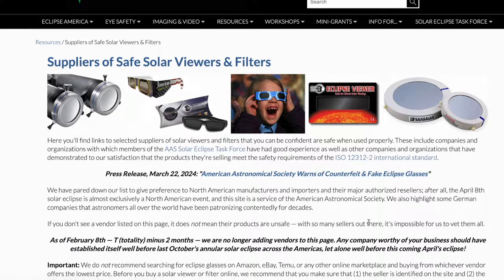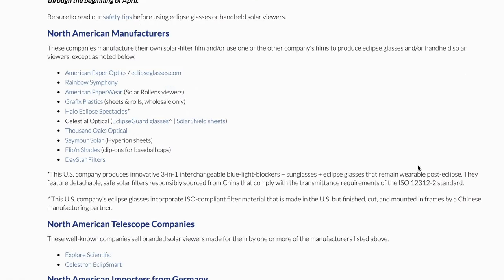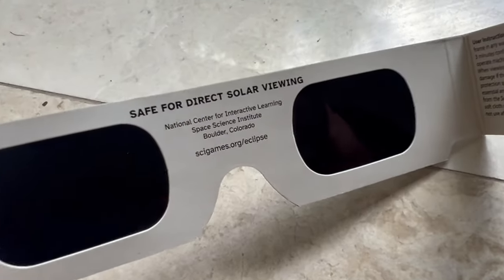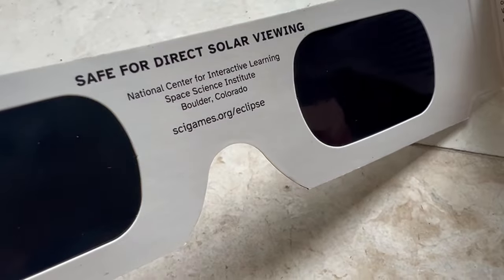NASA is not in the eclipse glasses testing game. What you need to do is back-check the manufacturer of your glasses with the astronomical society that's tested them — I made sure these ones were on that list. Many public libraries are giving them away for free, and tomorrow, April 1st, you'll be able to get a free pair at many Warby Parker locations.